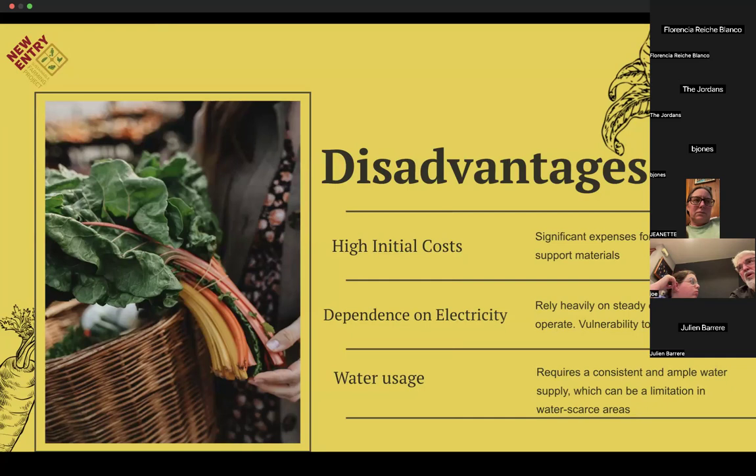Hydroponics also has a substantial dependence on electricity — systems rely heavily on a steady electrical supply to operate the lights, pumps, and some systems themselves. This makes them vulnerable to power outages; even a brief interruption can stress plants, and extended outages might lead to considerable crop loss. For more DIY systems, electricity may not be required, but for commercial hydroponic systems, electrical dependence is crucial. Lastly, although hydroponics often uses less water than traditional agriculture, it still requires a consistent and ample water supply, which can be a limitation in water-scarce areas or during droughts.